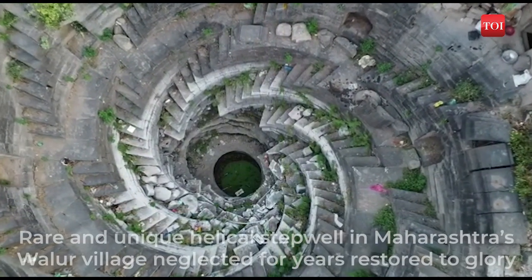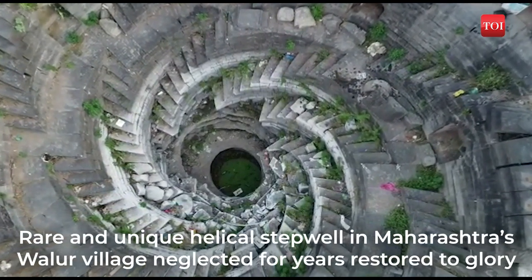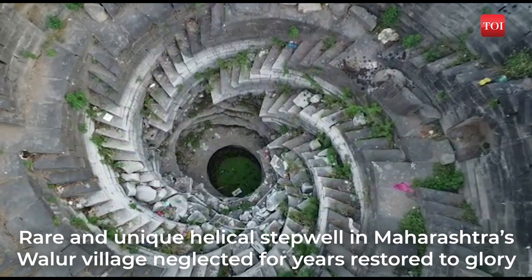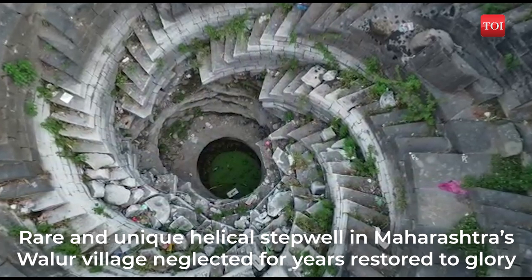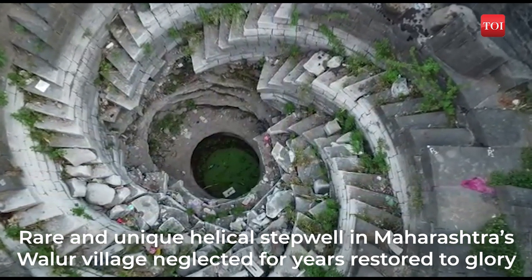At first glance, what does this look like? A crater or debris left behind after digging. Now take a closer look and prepare to be amazed.